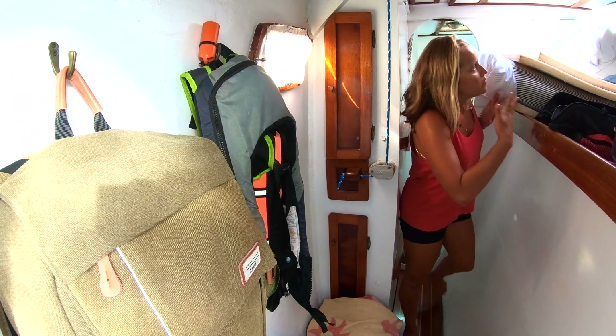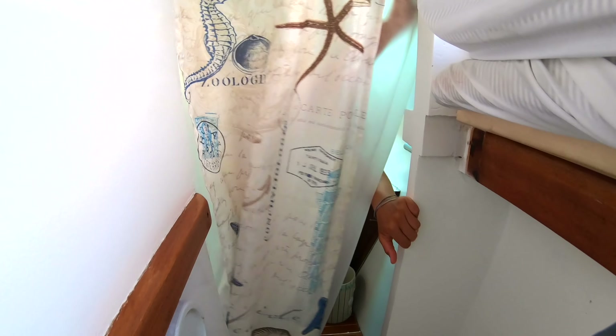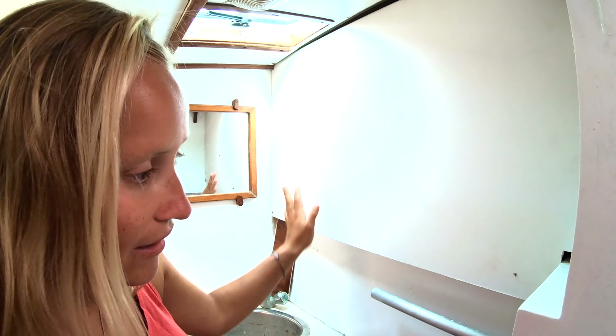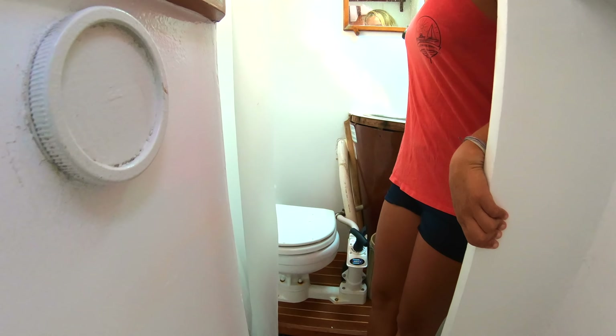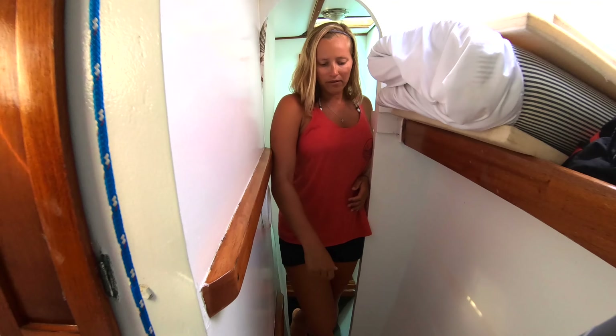Daggerboard, bed, shower — same layout. While we were redoing all of this we had to replace the water tank so we don't have the cabinet that we had in the first tour, but same thing — shower, manual head. That's about it on this side.